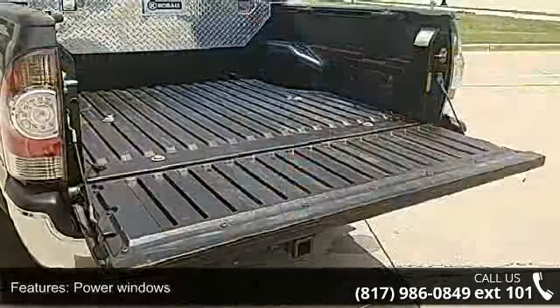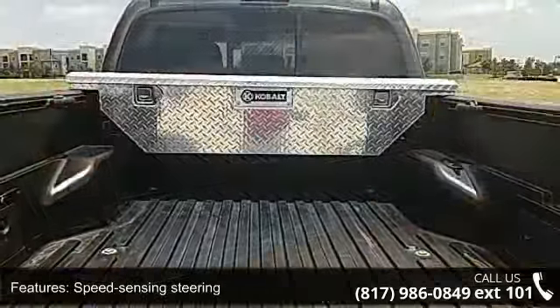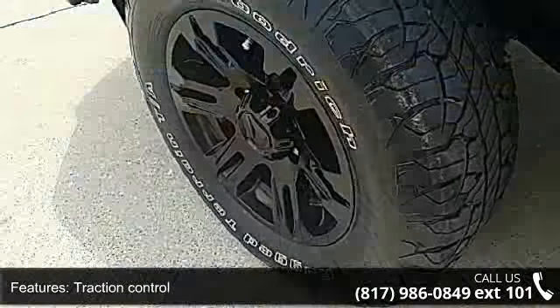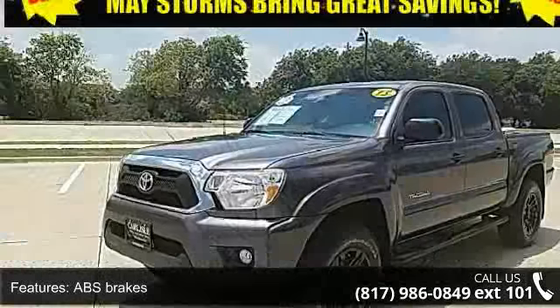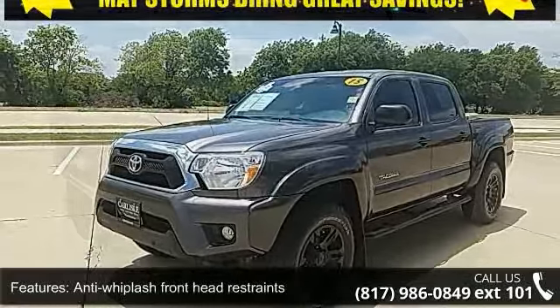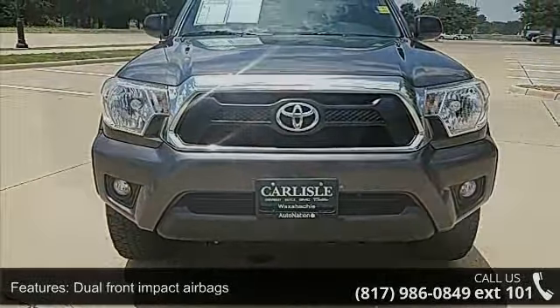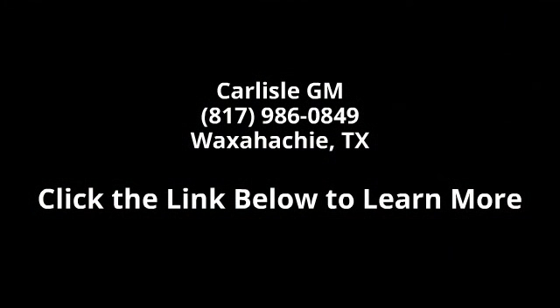This car won't be available much longer. Call now to schedule a test drive at our dealership. Check it out.